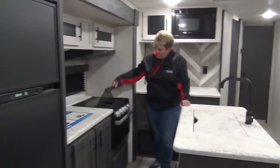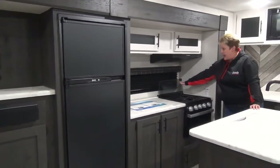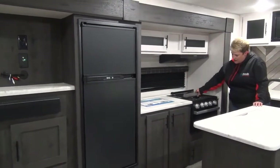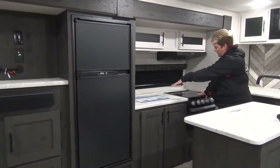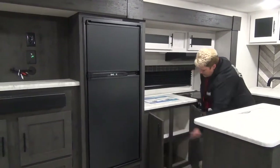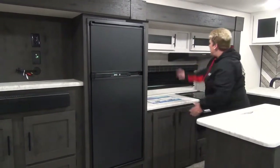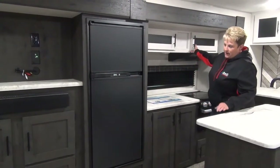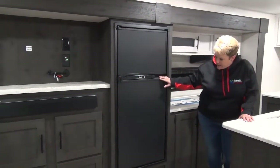Three burner cooktop with the glass cover — flipping it open like that just acts like a backsplash — and then you have your oven. Nice workable counter space off to the side, great cabinets below nice and deep, lots of room for all those pots and pans, and cupboards across the top. This is a six cubic foot two-way refrigerator, so propane and electric.